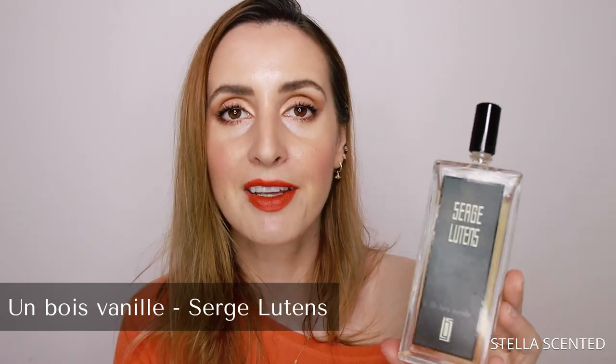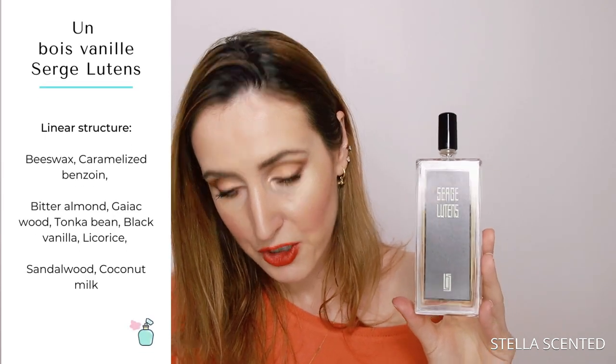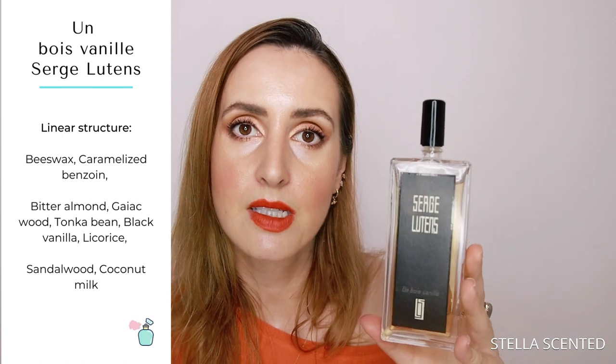Next up we have Serge Lutens En Bois Vanillé, and I picked it up again blindly based on very good reviews and because I found a good sale. This is the 100ml bottle — I've used very little of it just because I have so many perfumes. En Bois Vanillé means woody vanilla and it is classified as oriental vanilla. The notes include sandalwood, black licorice, coconut milk, beeswax, bitter almond, vanilla, benzoin, gaïac wood, and tonka bean.